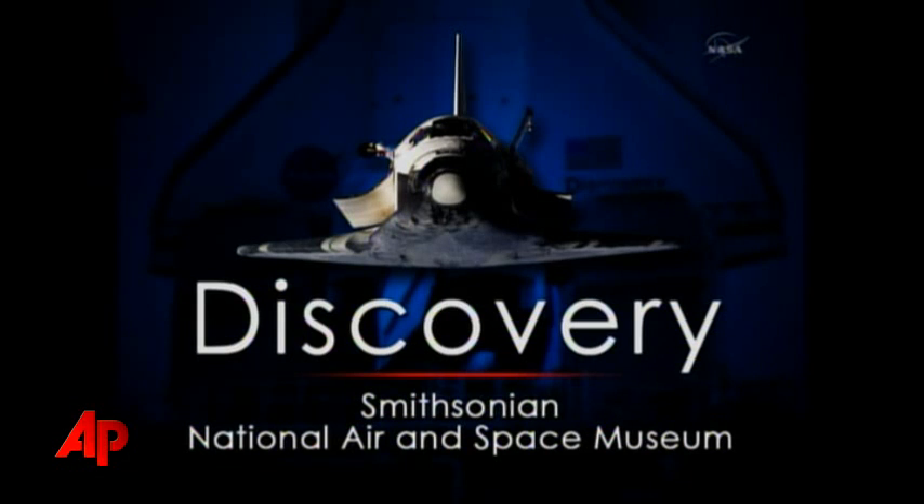The Smithsonian's National Air and Space Museum, Steven F. Udvar-Hazy Center in Virginia, will get Discovery, our most traveled orbiter.